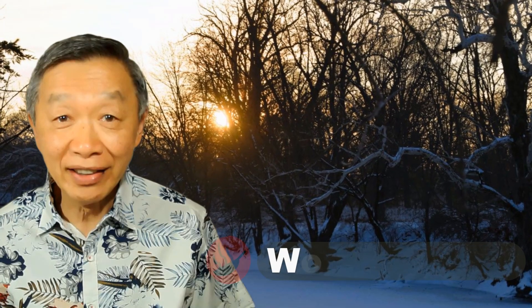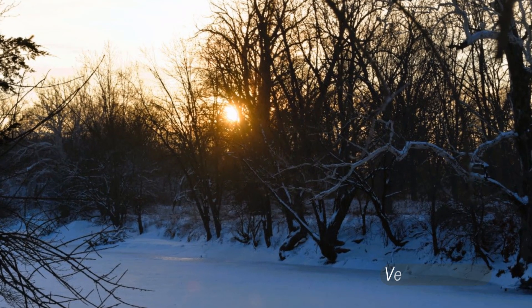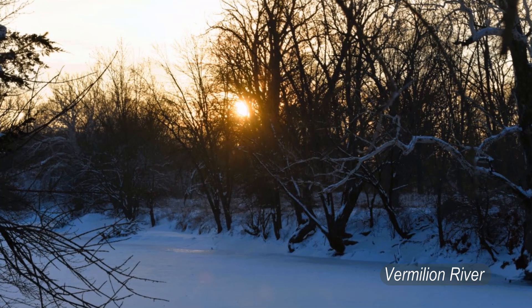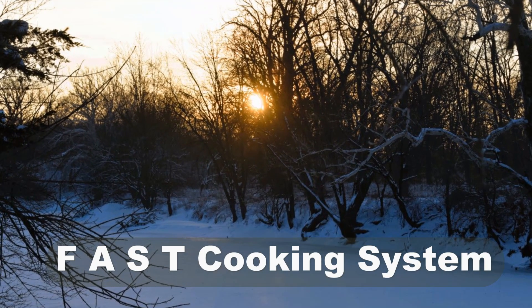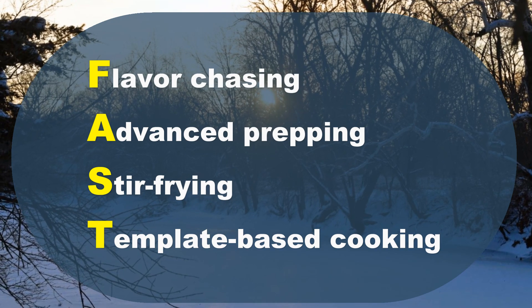Hello, this is Tak Chung from Walk with Tak. Welcome to our YouTube channel. The goal of my YouTube channel is to make home cooking part of your daily routines, so you can cook every day and make it a viable alternative to fast and ultra-processed food using my fast cooking system — which is flavor chasing, advanced prepping, stir-frying, and template-based cooking.